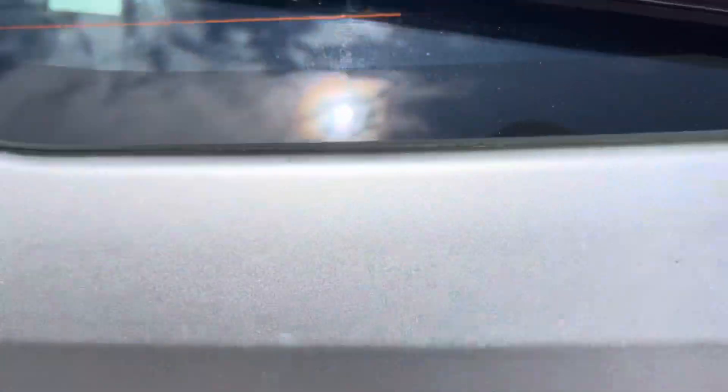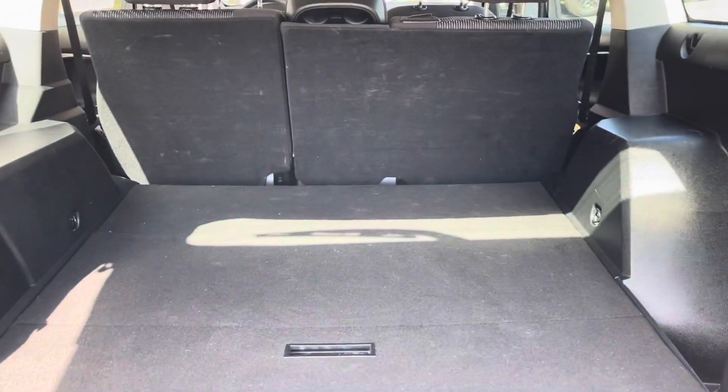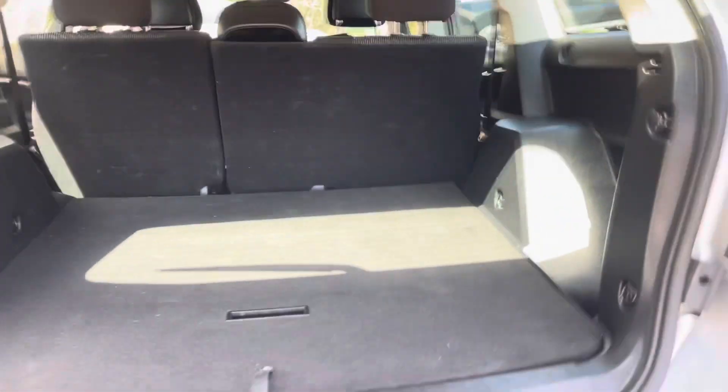Plenty of space in the trunk as well. Let's see if I can pop it here and take a look. Plenty of space back here for you guys. Ready to go home.